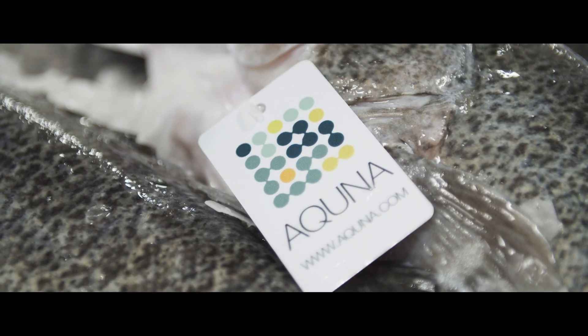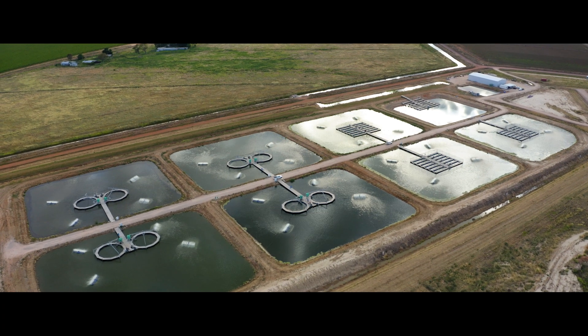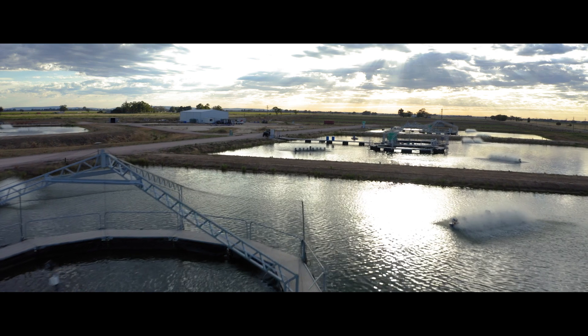From a traceability perspective, not only can we tell you the hatchery that that fish came from, but we can also tell you the exact pond where it spent its life, where it was grown, and follow the process of that fish right through.